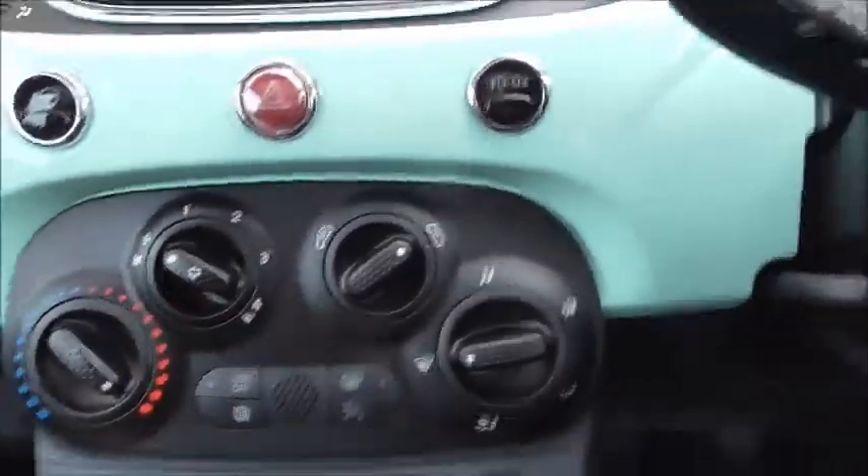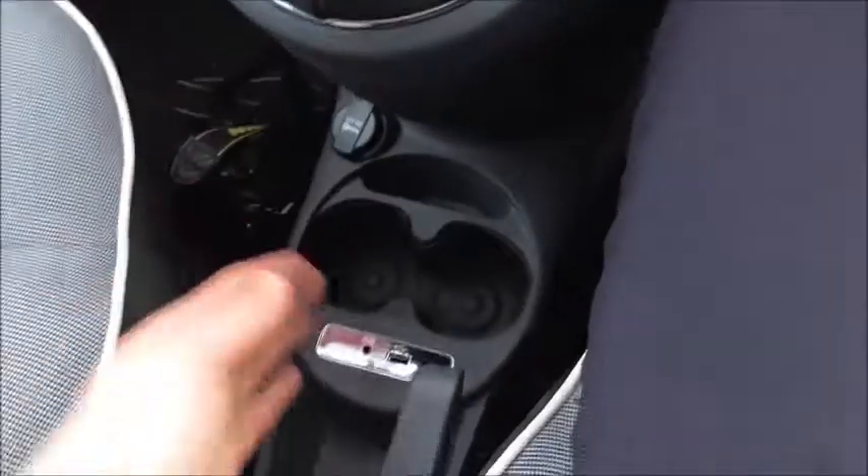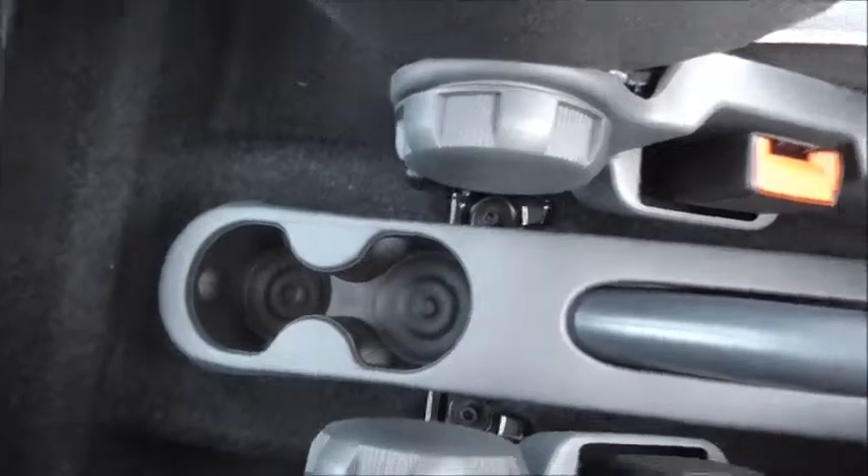We've got air conditioning, electric windows, a 5 speed gearbox, and 2 cupholders. There are the inputs to the stereo, a 12 volt socket for charging, and an additional 2 cupholders in the back as well. Above the driver's head, we've got a nice curtain and a glass roof, which is an extra nice feature for summer days.